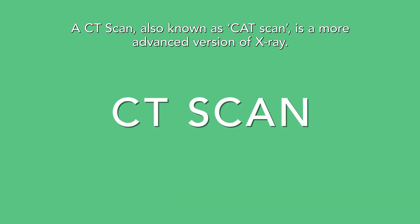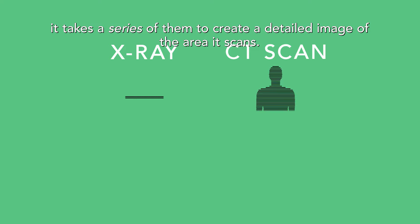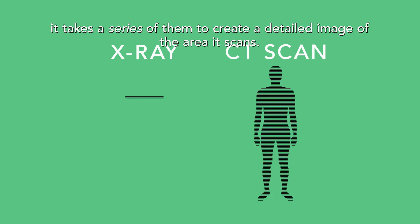A CT scan, also known as a CAT scan, is a more advanced version of X-ray. Instead of taking one or two pictures, it takes a series of them to create a detailed image of the area it scans.